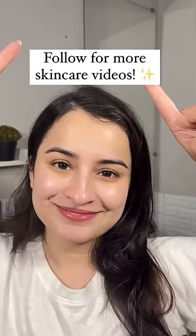If you found this video helpful, share it with your oily skin BFFs and follow me for more skincare videos.